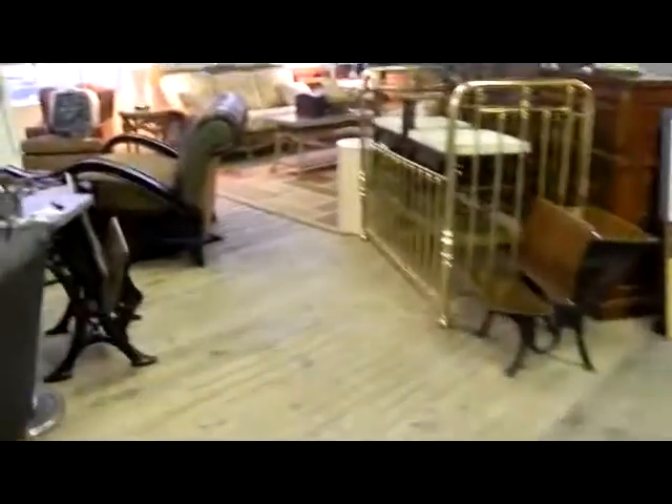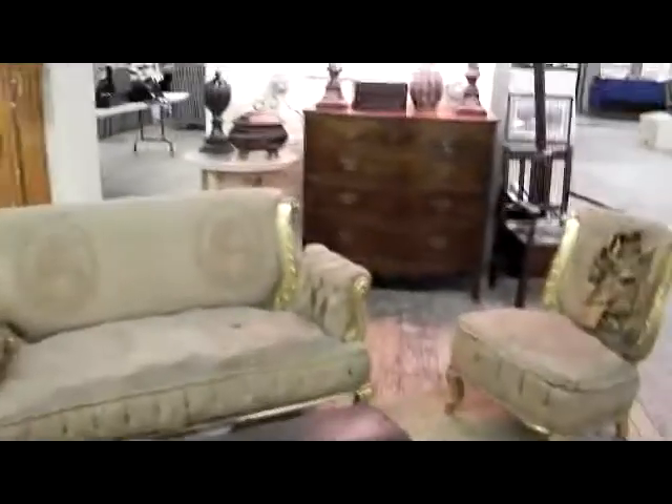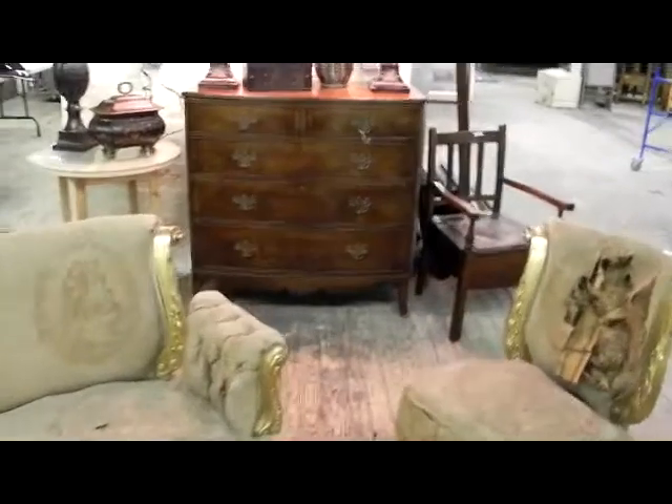Everywhere I look in here I'm excited about another piece of furniture. Hopefully the pictures on the website do it all justice and get you all down here for a good look. Whether you like contemporary furnishings, antique furnishings, or 20th century items, we have a nice selection of really good quality throughout. Hope to see you on Tuesday — have a great weekend, and we will see you soon.